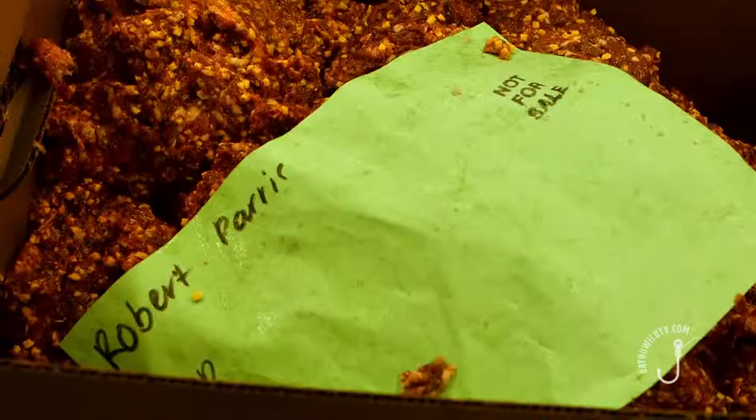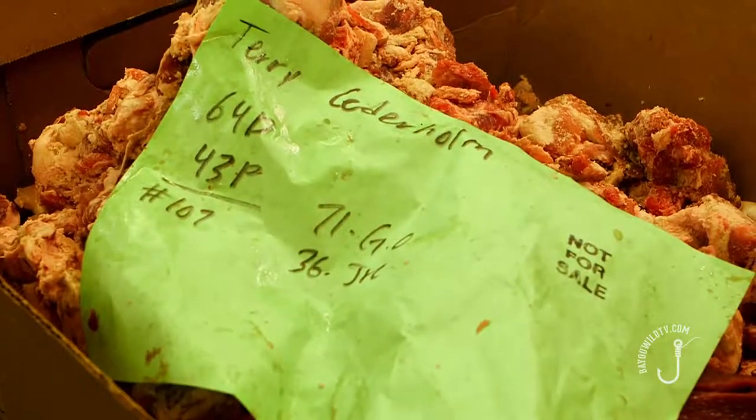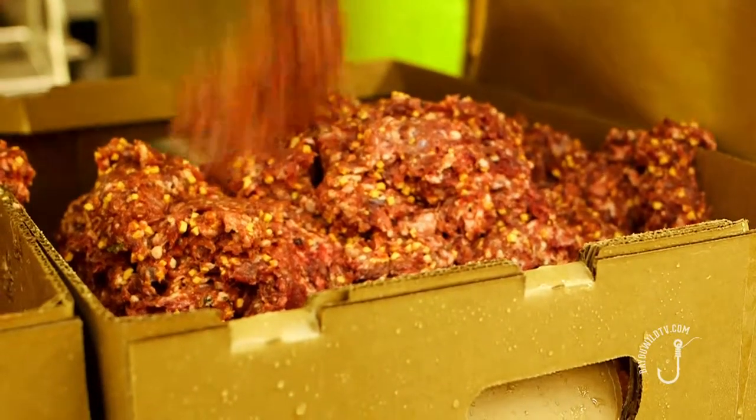The other thing that sets us apart is the fact that when you bring your meat in, it's your meat. And we go to great lengths to make sure that when you bring a deer or a hog or whatever it may be, that your meat stays your meat all the way through the process. We don't co-mingle and we don't mix your meat with someone else's.